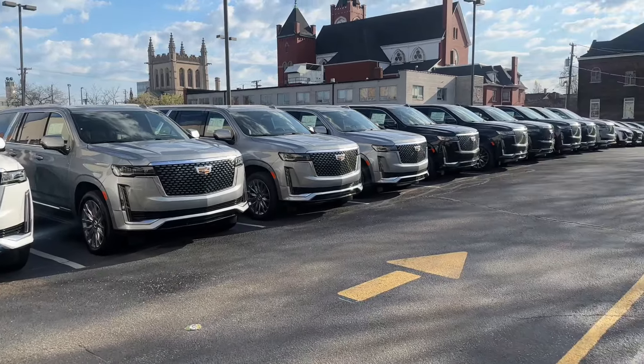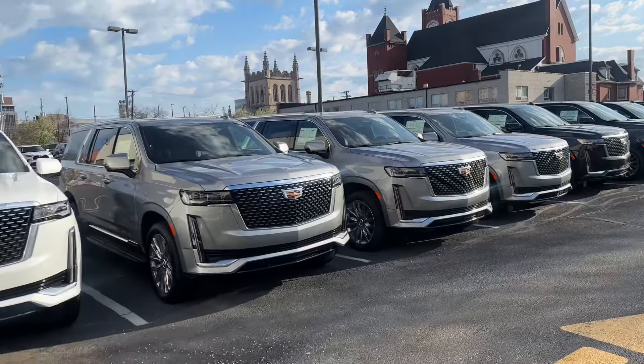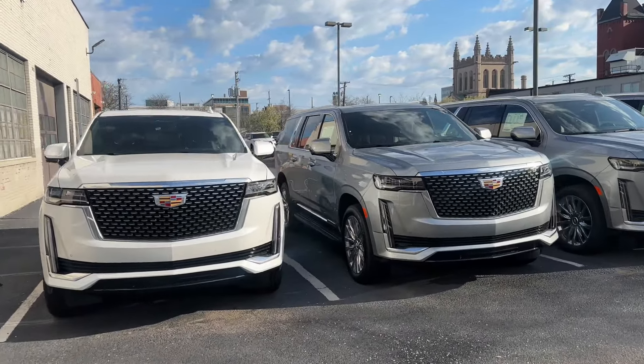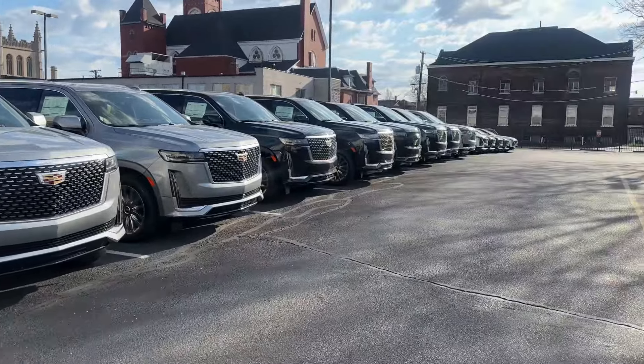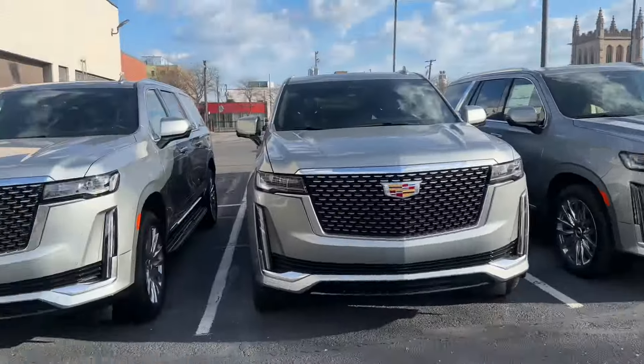Good morning folks, thanks for joining me on this chipper Monday morning right after the Masters. I wanted to go through really quickly and walk you through our lot. What we have available — some of y'all might not have time to head on down here, so figured it'd be a little convenient if I walked you through myself.